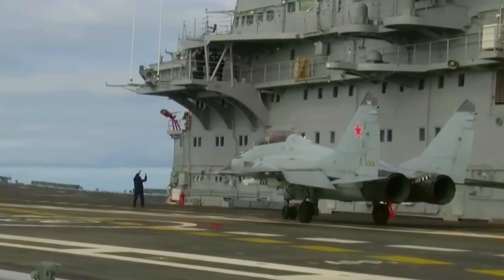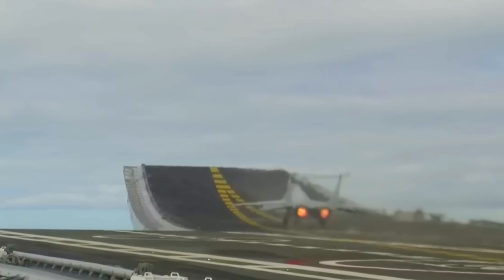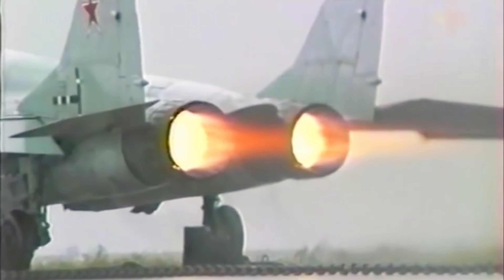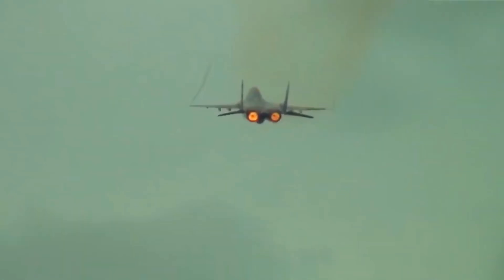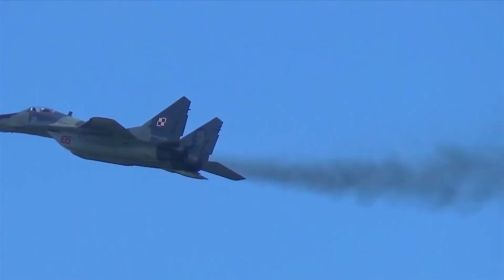By the time both aircraft entered service in the 1980s, their roles were clearly defined. The Su-27 would conduct deep air superiority missions — long-range sweeps to intercept NATO bombers and fighters before they reached Soviet territory. Meanwhile, the MiG-29 was intended to operate closer to the front lines, launching from shorter, more rugged airstrips, supporting ground forces and engaging enemy aircraft in fast, close-range combat. Together they formed the backbone of Soviet air power — a dual-strike doctrine built around synergy, redundancy, and technological ambition.